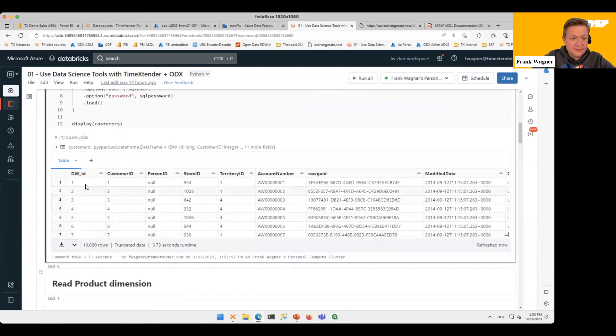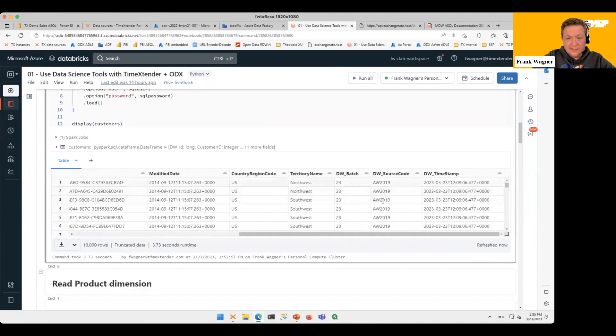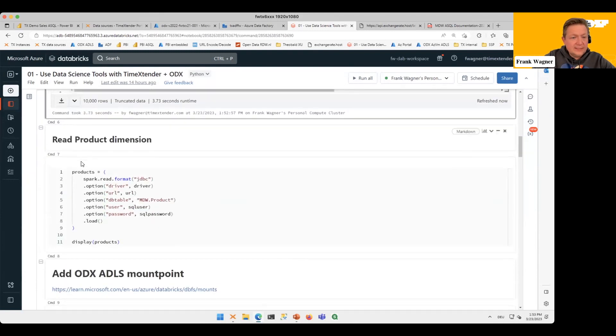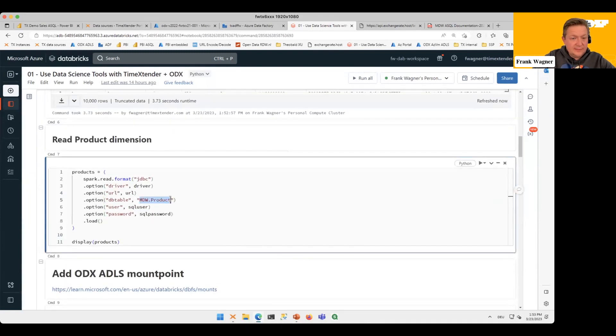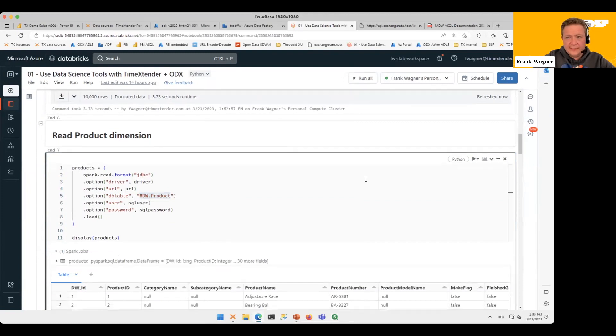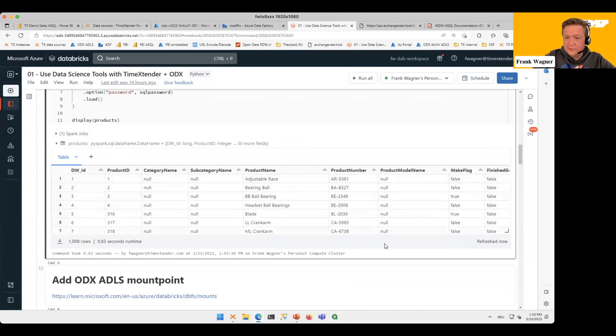Here you see some housekeeping columns and then all the columns from the data source, but also the stuff added by Time Extender: lineage information, batch numbers, source code, timestamps, etc. Now let's do the same for the Product dimension table we just created — execute that — and again we can see the product dimension table data down here.